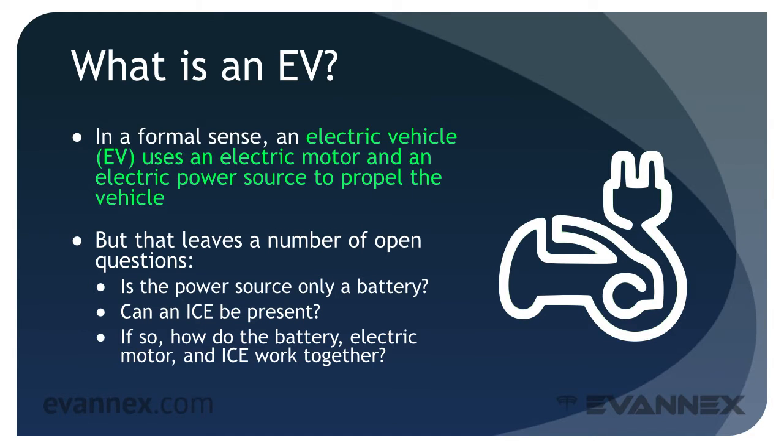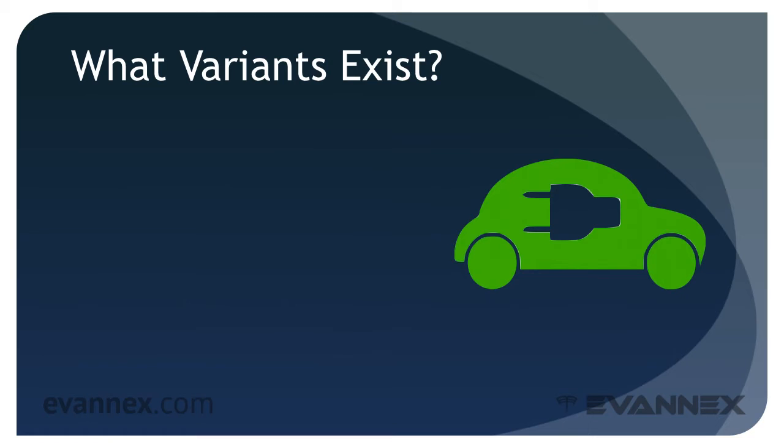EV purists believe that an EV should never, ever include an internal combustion engine. It's an understandable point of view. But for technical and marketing reasons, the automotive world doesn't make such clear distinctions. EVs are characterized more broadly. Let's take a look at the variants.